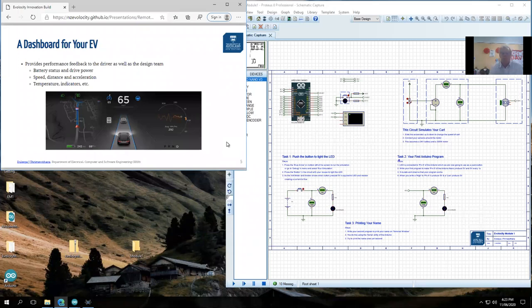Now let's look at what we're going to do in this innovation challenge for eVelocity and what you're expected to build. In simple terms, you need to build some form of a dashboard for your electric vehicle that shows key information the driver would like to see. The example shown is a Tesla's fancy dashboard, but you don't have to implement something that fancy — just some of the very basic information.